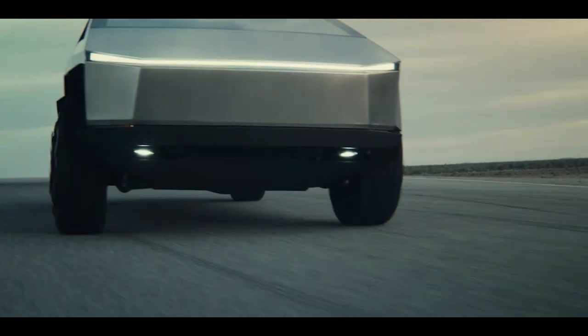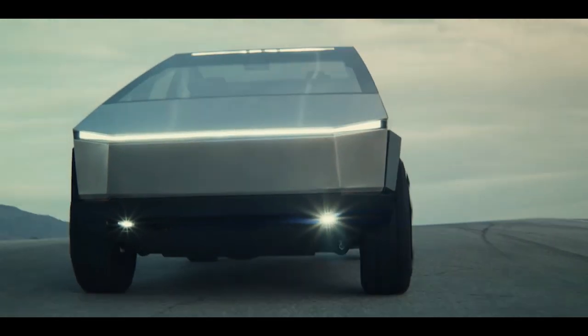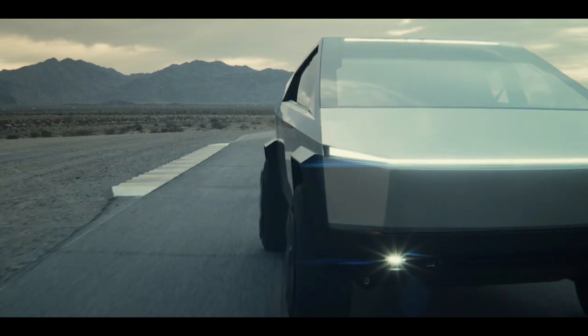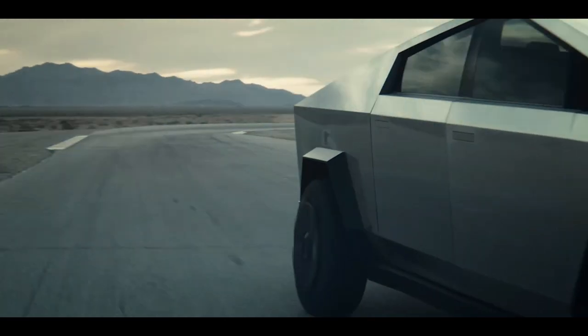Sure, the Cybertruck is not yet ready to go into production and we still don't know everything about it, but based on what we have right now, it's the most revolutionary truck ever created. Thank you for watching — see you next time.